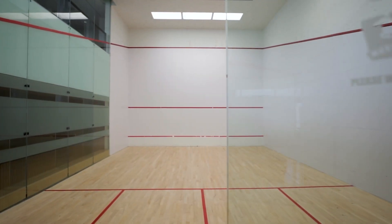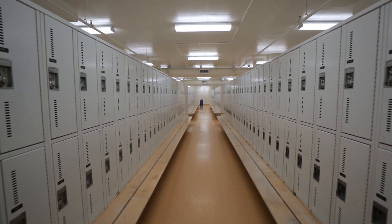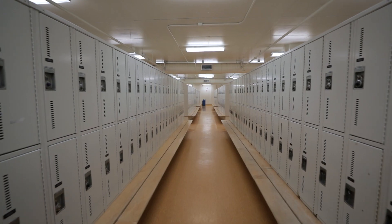Our facility has six squash courts available by reservation. Change rooms are open for members during our regular hours of operation. Mobile devices are not permitted to be used while in the changing rooms.